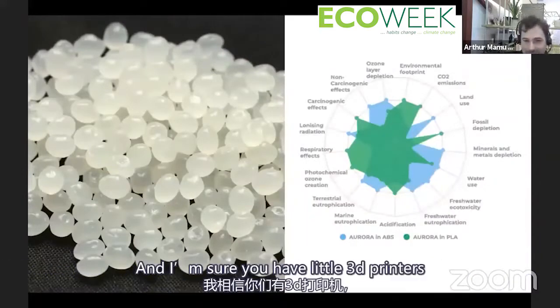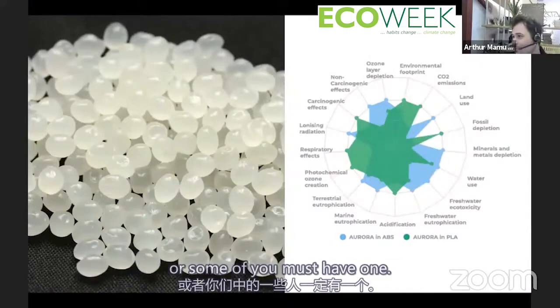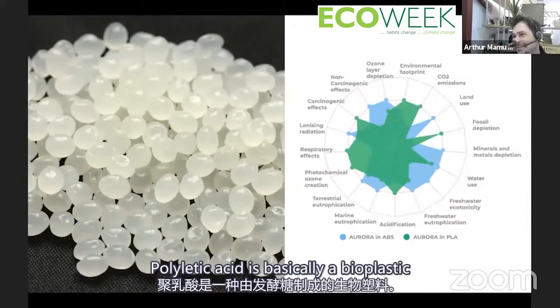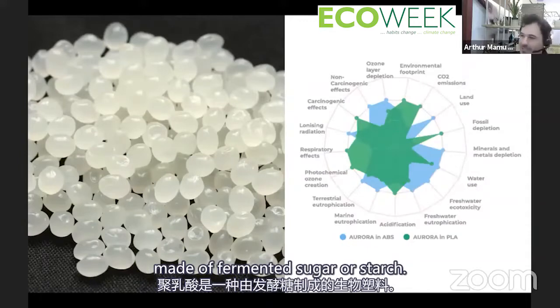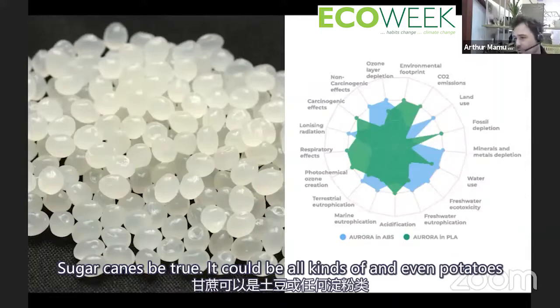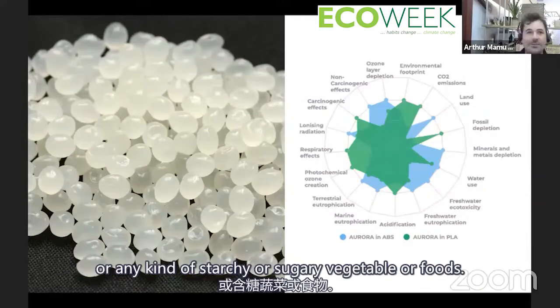When we 3D print, we use PLA — polylactic acid. It's a bioplastic made from fermented sugar or starch: sugar canes, beetroot, potatoes, or any starchy or sugary vegetable or food.